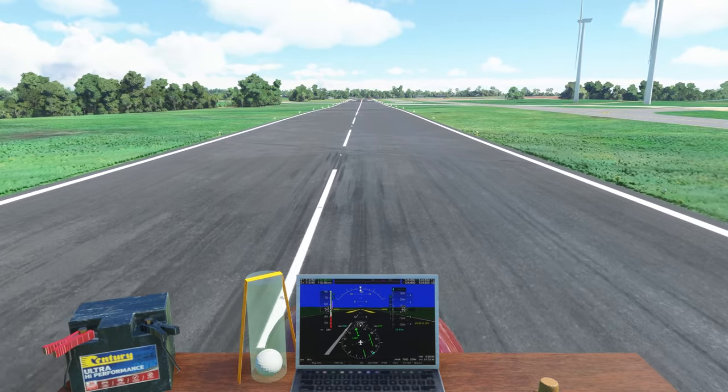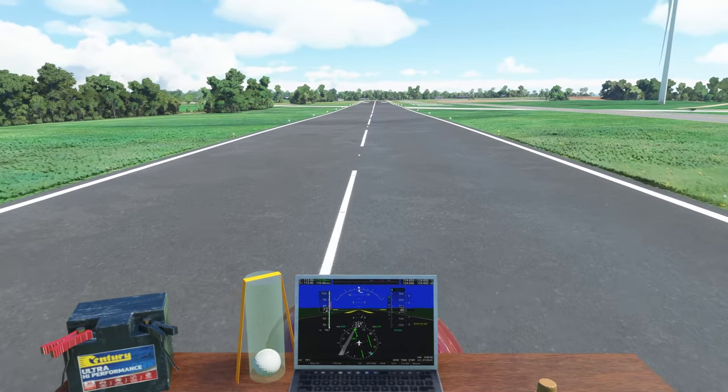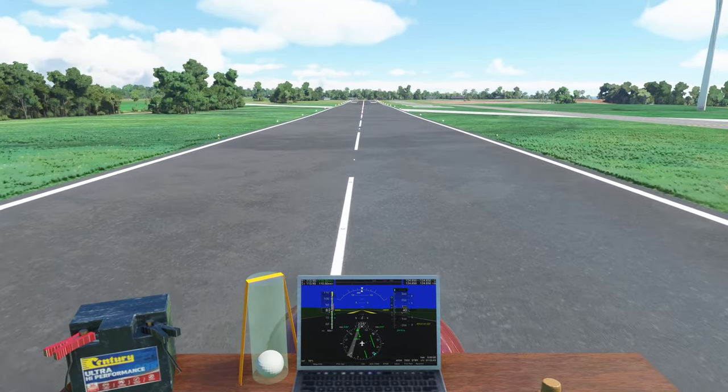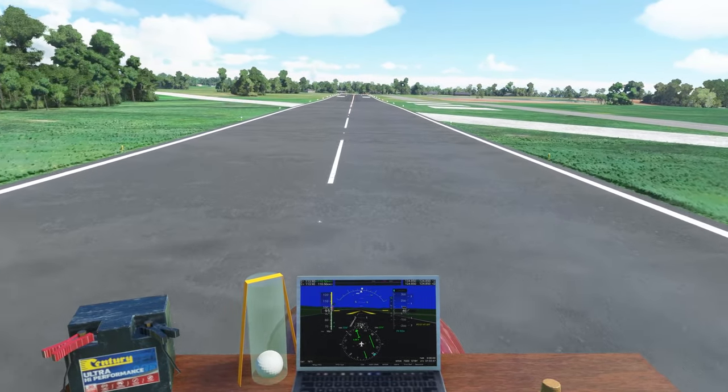I'm getting pushed back in my seat majorly here, everybody — accelerating through absolute power! I'm sure you can feel it through your screens.